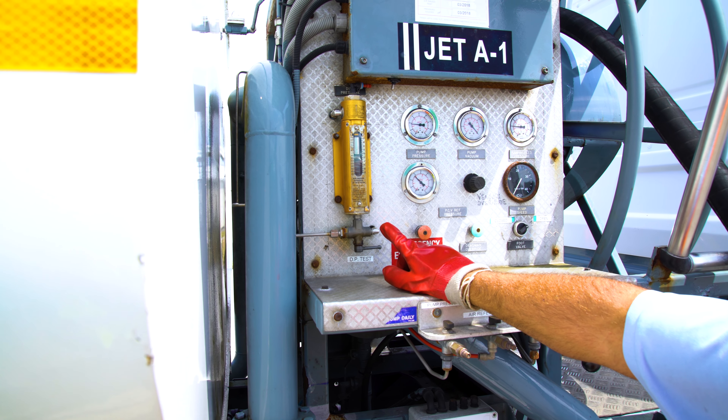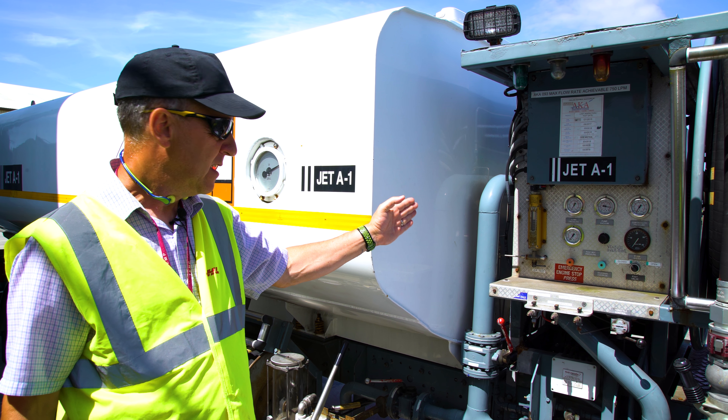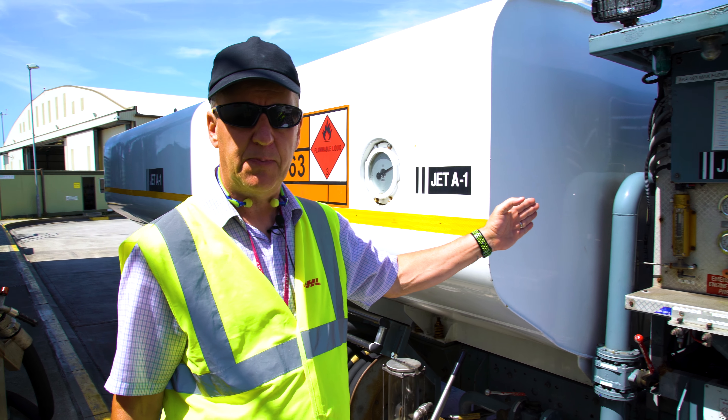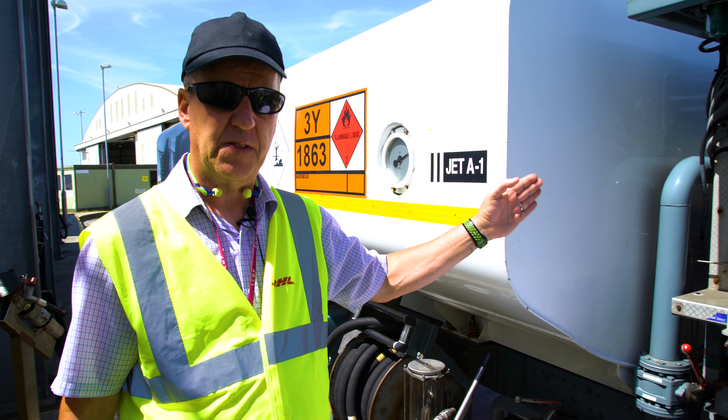DP pressures are very important, so the DP gauges must be monitored during the refuel process. For monitor filters, the maximum DP is 22 psi, and for filter water separators it is 15 psi.